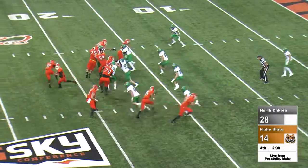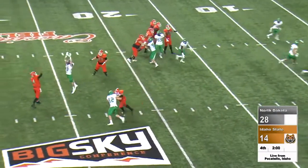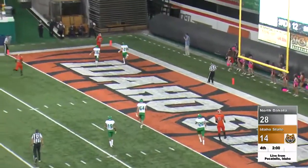11-12, Bengals. Guller rolling right, looking, firing to the back of the end zone — touchdown!